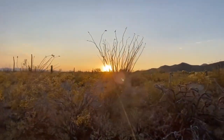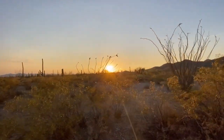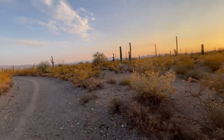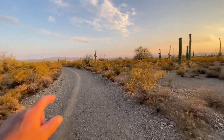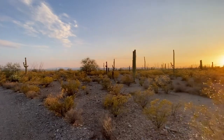We stopped here to do a quick little hike, just to watch the sun go down. It's going down, but I have noticed over the last few days the fruit is coming on top of the saguaros.